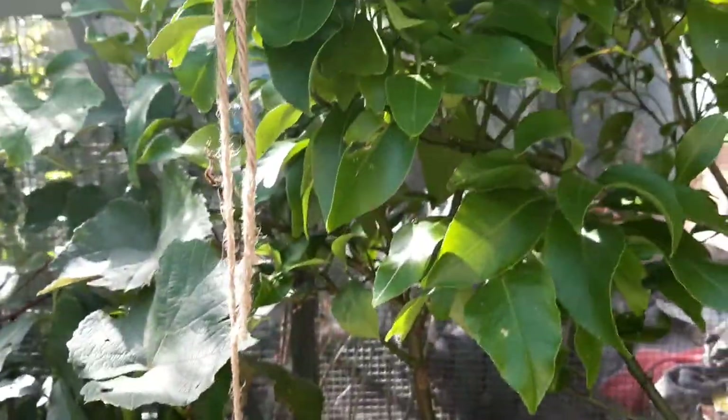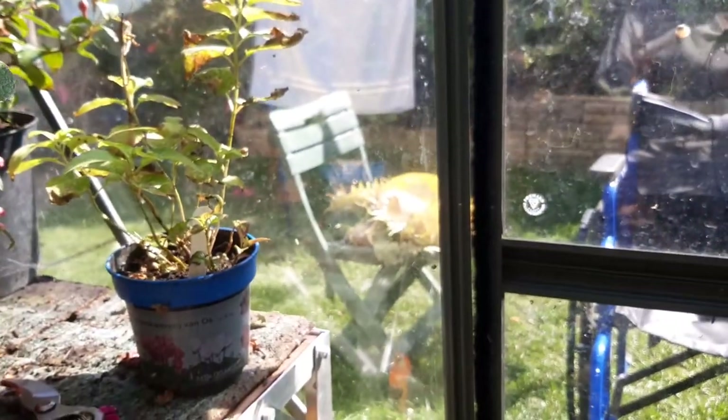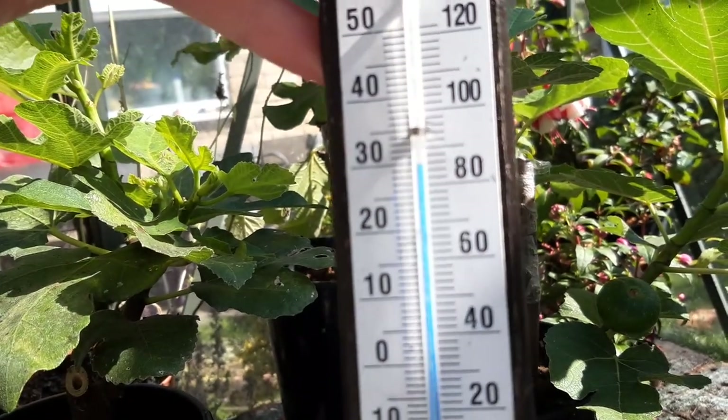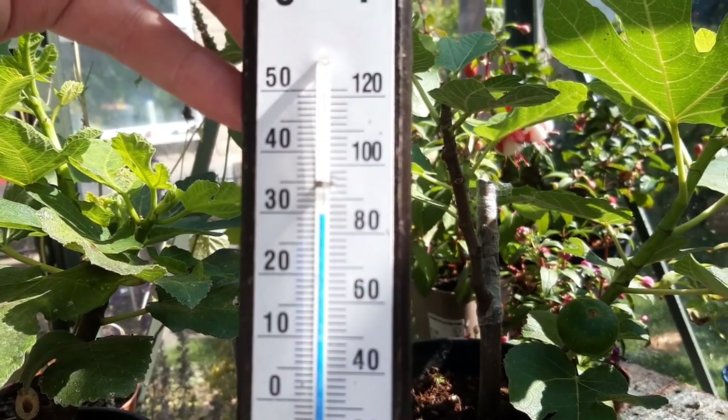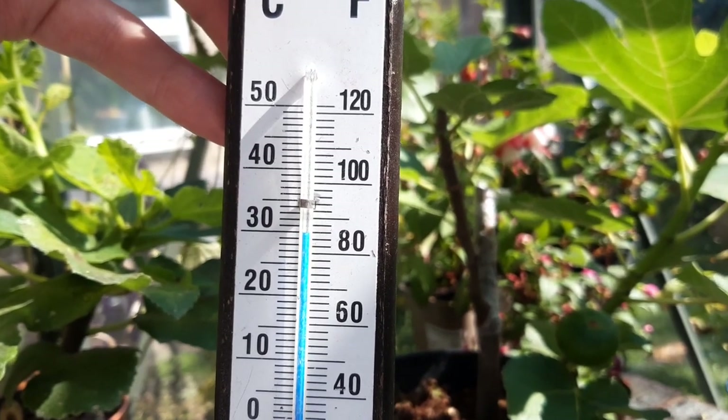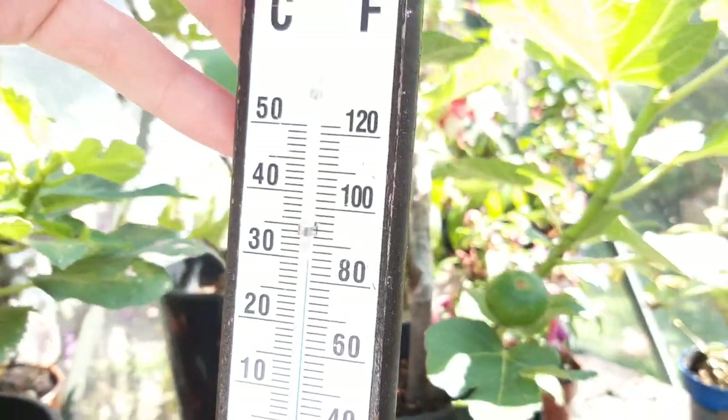So we unscrewed the window opener and now I just open and shut the door depending on how hot it is. But today with everything shut it's just under 30°C, which is probably the highest temperature it's got in here. And that's measuring it in the shade — when you're actually in the sun in here, I feel like I'm in a sauna.